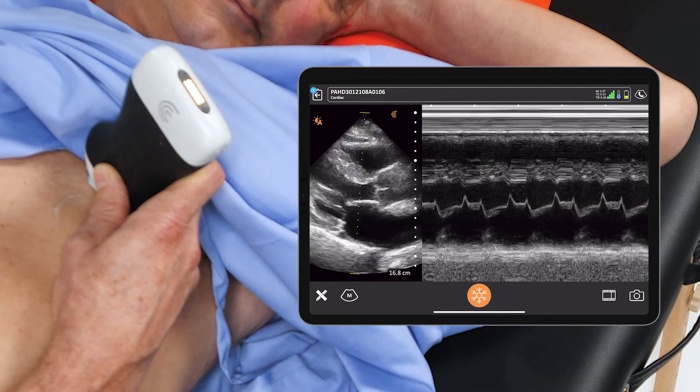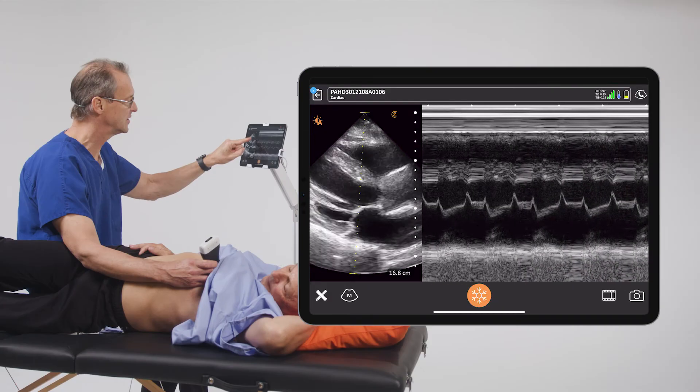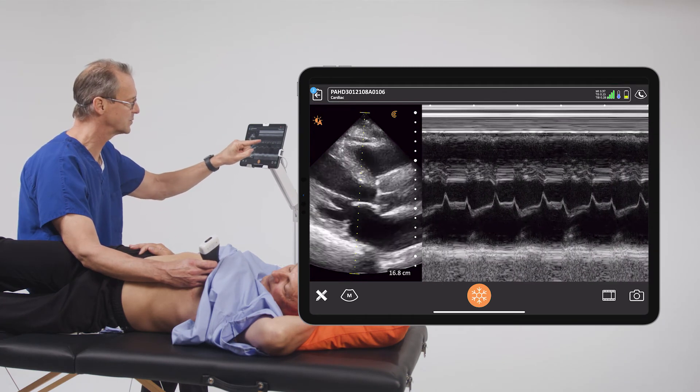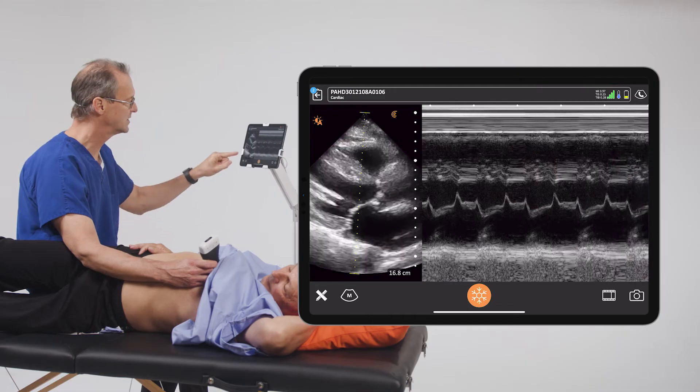You walk in the room and you do a cardiac ultrasound, and immediately you can ask: does this patient have heart failure, pericardial effusion, pulmonary embolus, a valvular problem? Or you examine the lungs and say did they have pulmonary edema or pleural effusions?